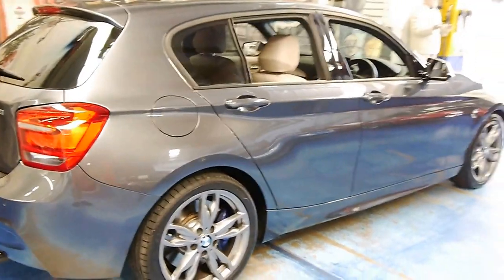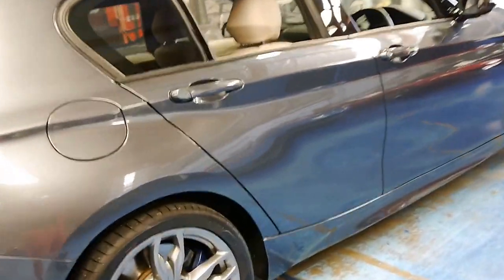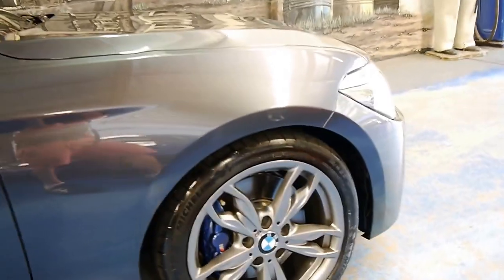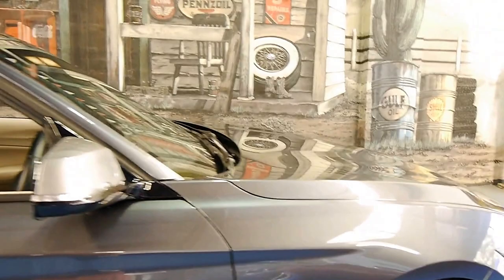It's basically the M Sport package — it's got the nice big wheels and it does have motorsport brakes, which is very important, especially when you're talking about a car which is zero to 100 kilometres an hour in about 4.9 seconds.